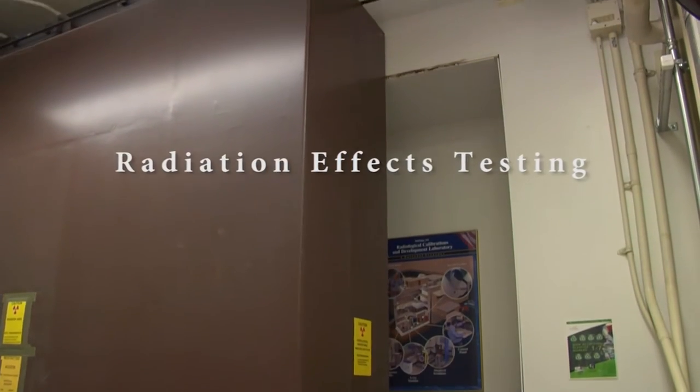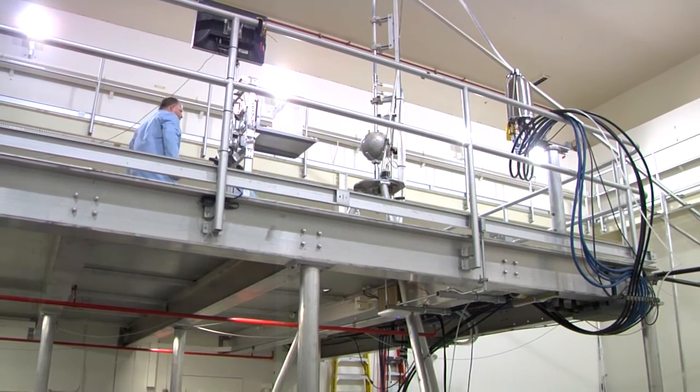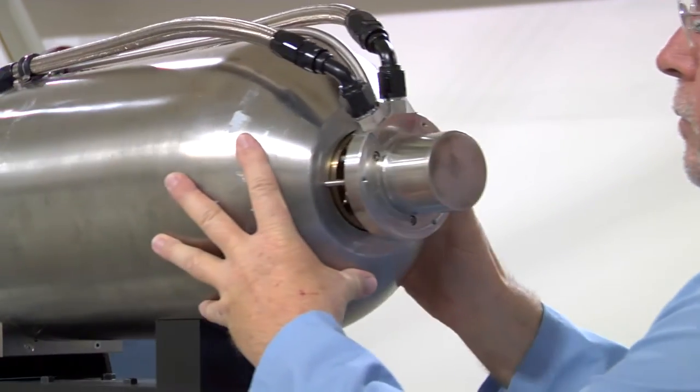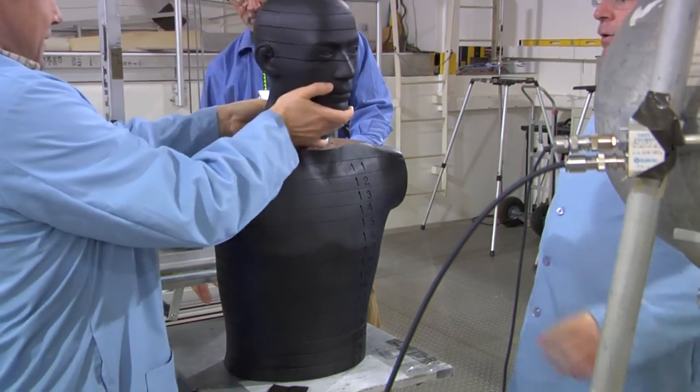The radiological exposure and metrology lab complements RPL in that we provide researchers about 15 very unique radiation sources, all the way from neutron to gamma ray to beta and x-ray. They use these to test materials and test components for their radiation hardness — their ability to stand up to radiation.